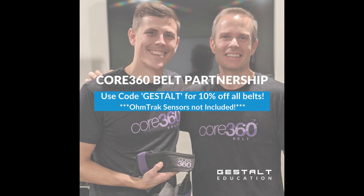The Core 360 Belt is the best aid to train the abdominal wall. It's a patent-pending, first-of-its-kind training belt that helps you move, breathe, and perform better. We use it with almost every patient at Winchester Spine and Sport. The biofeedback is second to none for teaching proper respiration, even during higher-level gym movements. Visit core360belt.com and use the code GESTALT for 10% off all belts.